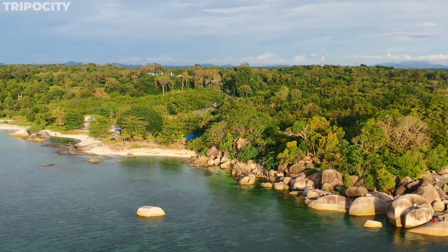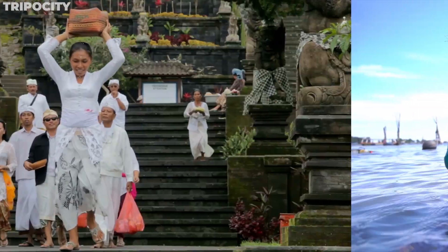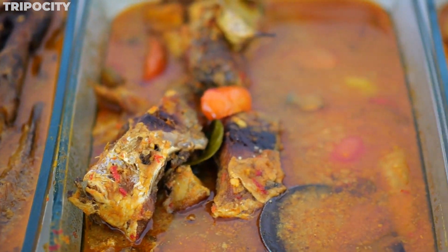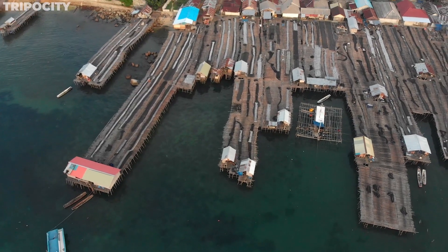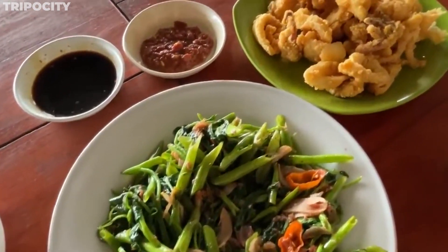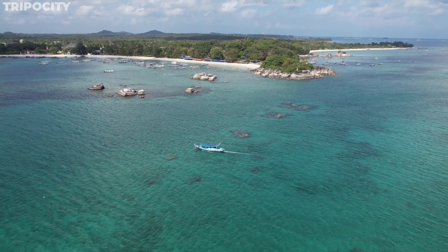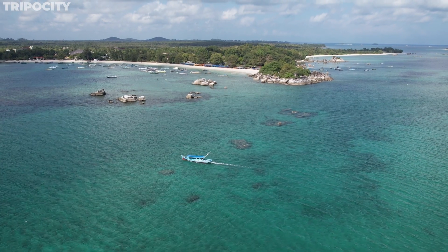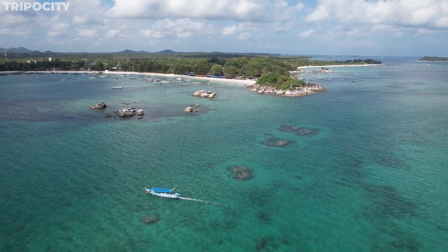Belitung also boasts a vibrant cultural tapestry with a blend of Malay, Chinese, and indigenous influences reflected in its cuisine, architecture, and traditions. Visitors can explore picturesque fishing villages, indulge in local culinary delights, and witness the warm hospitality of the island's residents. Belitung's serene beauty and cultural richness make it a hidden gem for those seeking an off-the-beaten-path destination in Indonesia.